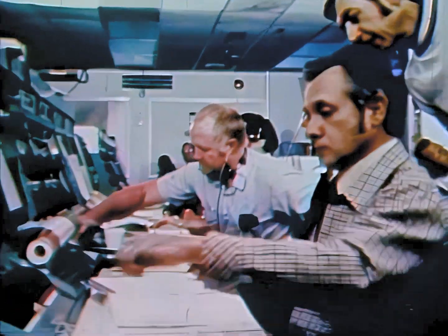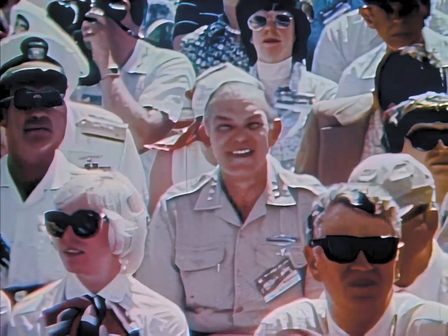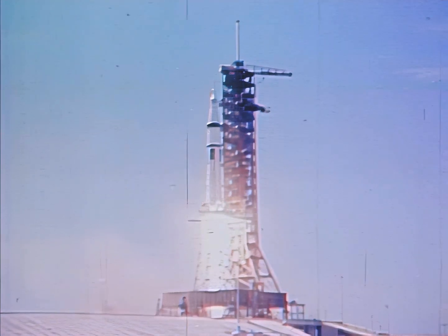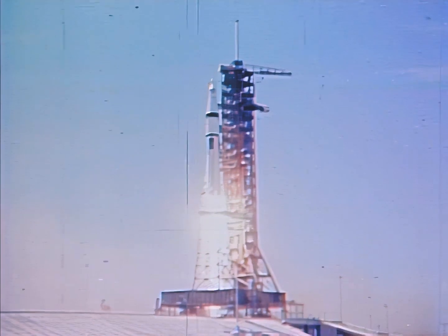NASA launched a spacecraft from Florida. Nine, eight, seven, six, five, four, three, two, one, zero — launch commit. We have liftoff. All engines building up thrust. Moving out. Clear the tower.